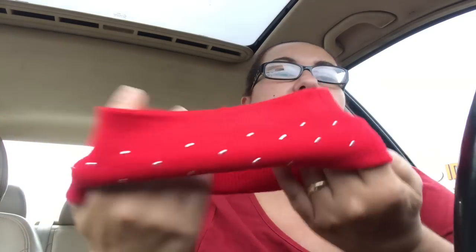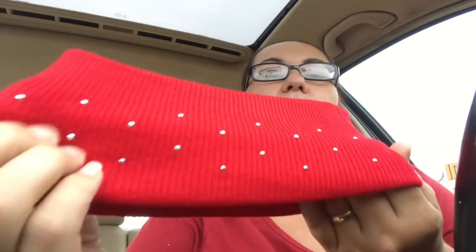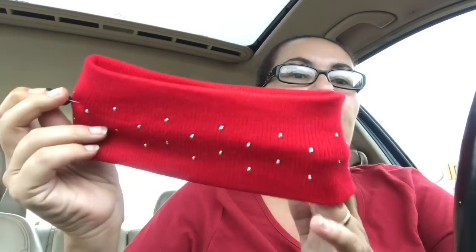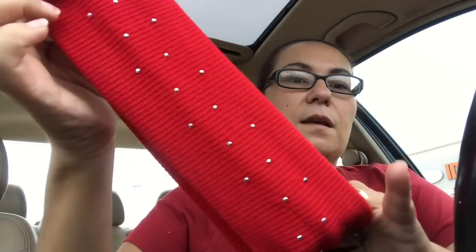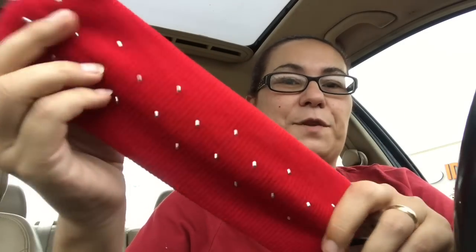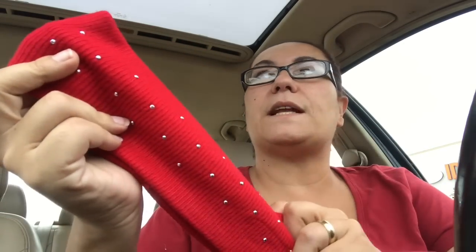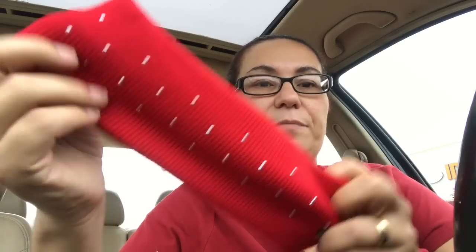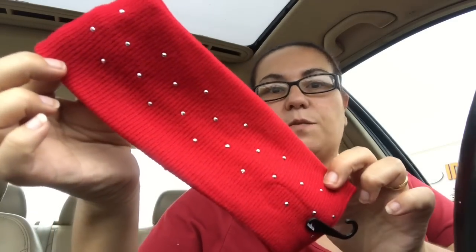My next new find was this headband. It is in red and has these little silver dots on the front. I bought this for myself for wintertime because it gets brutal here in winter. They did have it in black, blue, gray, and dark gray — I picked this one up.